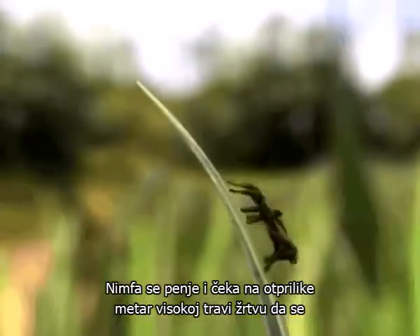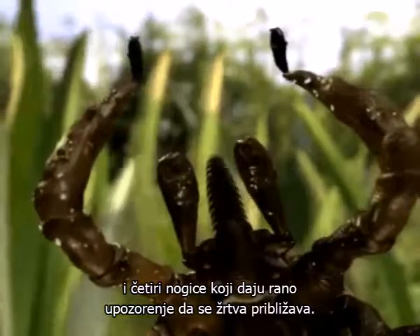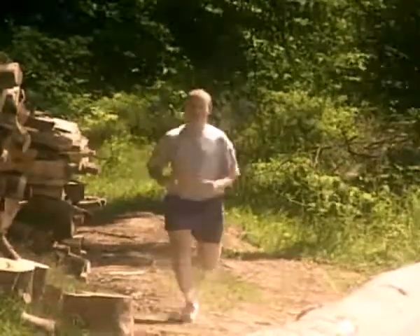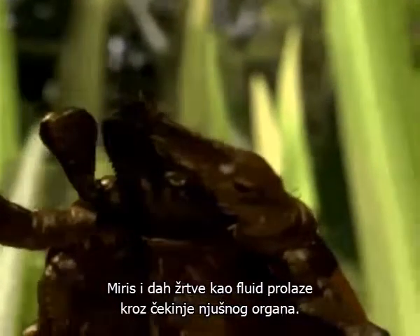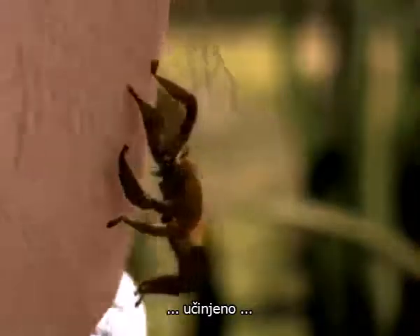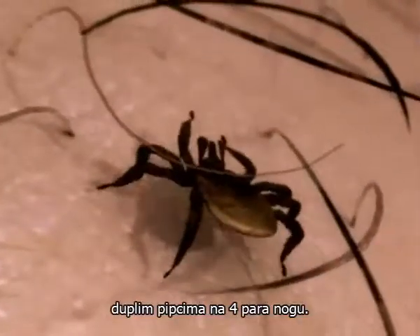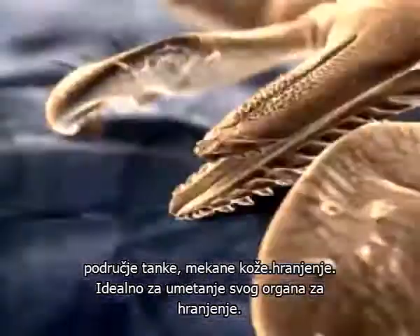The nymph waits on grasses up to a metre high for a suitable victim to brush against it in passing. The tick nymph has no eyes, but a highly developed olfactory organ in its forelegs, which gives early warning that a blood victim is approaching. The scent and breath of the victim pass through minute pores into the bristles of this organ. Now it all depends on choosing the right moment to grab hold of the passing victim with the barbs on the forelegs. Done! The arachnid is now able to climb up easily using the double claws on its eight legs, getting ever closer to its goal — an area of thin, soft skin ideal for inserting its feeding organ.